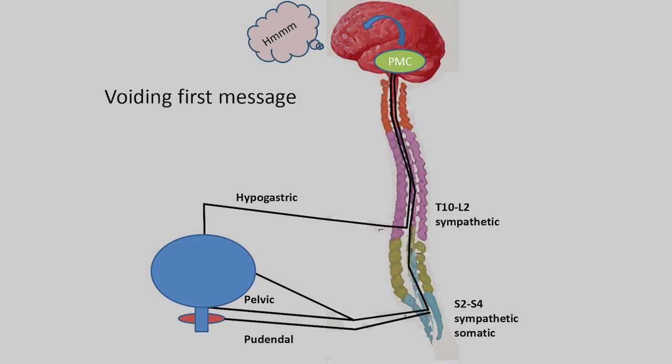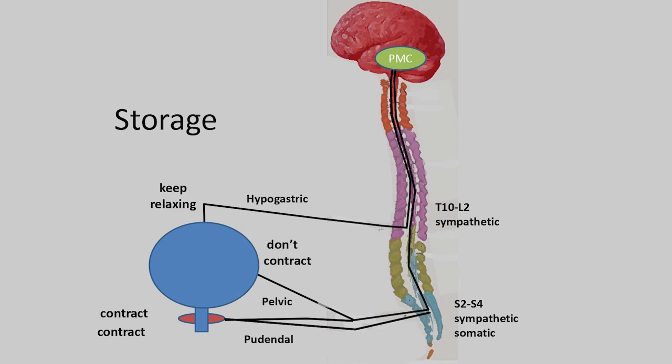That relaxation of the external sphincter is actually the only part we have voluntary control over. The rest is all reflexive: once the sphincter relaxes, the bladder is told to contract, then stop contracting, and we empty. The idea that you can make your bladder squeeze by thinking about it is not true — try it next time you go. It's like trying to tell your stomach to digest. You can trigger voiding, but you can't make the bladder squeeze directly.